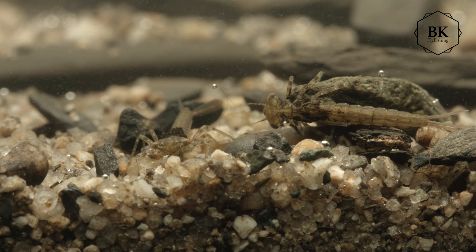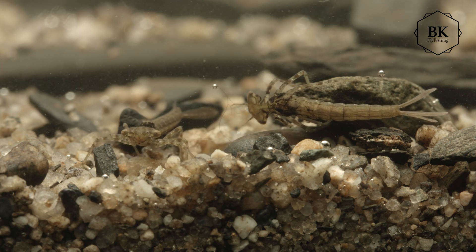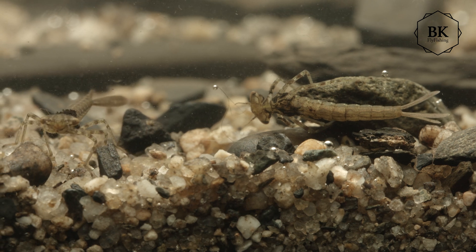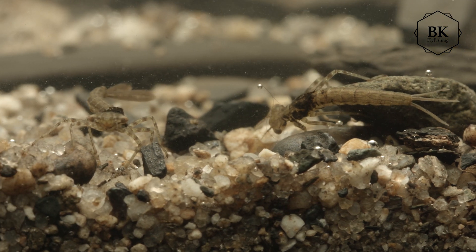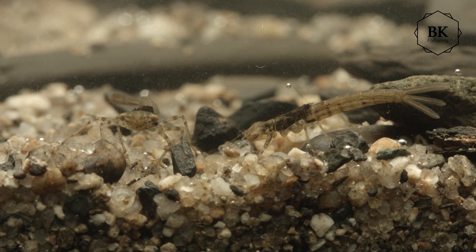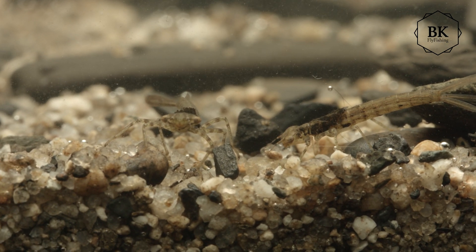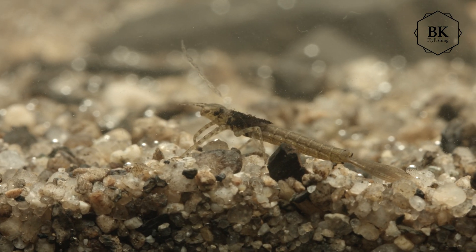Hello and welcome to another flytying entomology reference video. This time I catch some damselfly nymphs, sometimes called naiads. Damselfly nymphs live in weedy areas of lakes and in slower pools and rivers. They are smaller than dragonfly nymphs, but they hatch in far greater numbers, so they are definitely more important to us fly fishers.